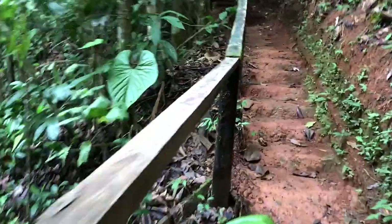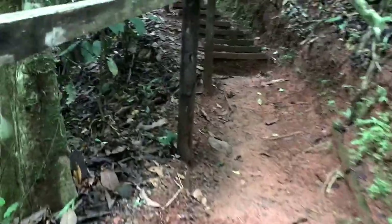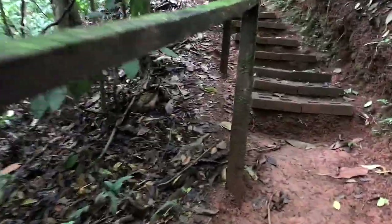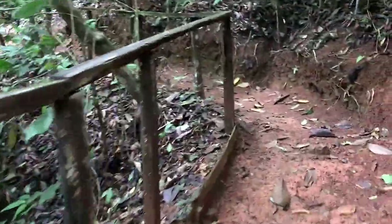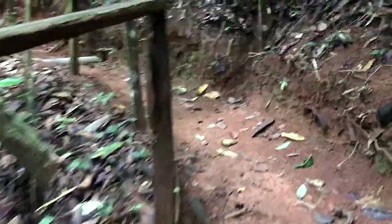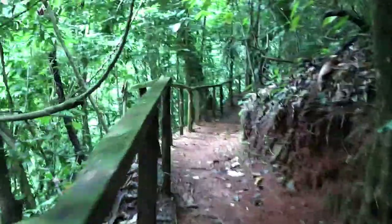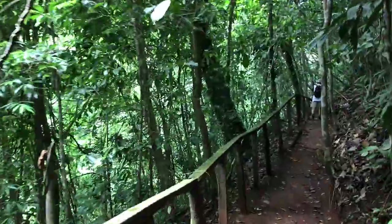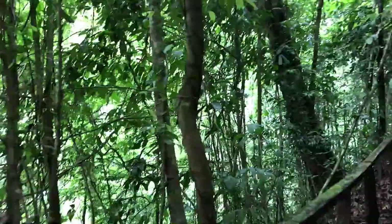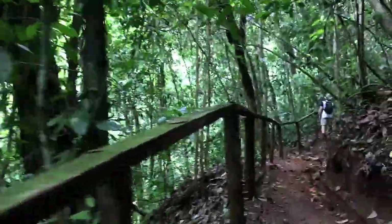We're making it back to the lodge and there are quite a few steps here. It's humid and hot, but well worth the trip down to the falls and back to the lodge. They'll have a nice big glass of ice water for us. You can hear the falls below us — it's really beautiful here.